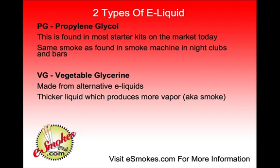The other type of eLiquid is VG, which is vegetable glycerine. This is made from alternative eLiquids, which becomes a thicker liquid that actually produces more vapor or smoke. It was made for people looking for a healthier, vegetarian alternative to the PG type of eLiquid.